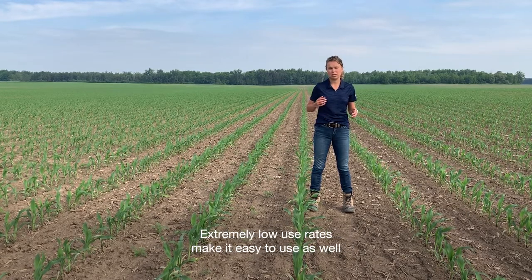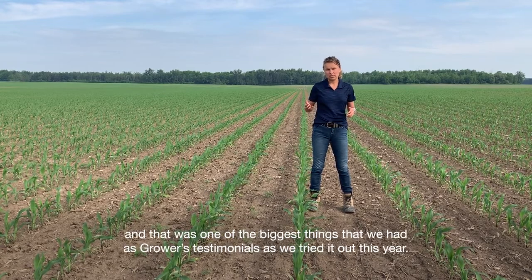Extremely low use rates make it easy to use as well, and that was one of the biggest things we heard as grower testimonials as we tried it out this year.